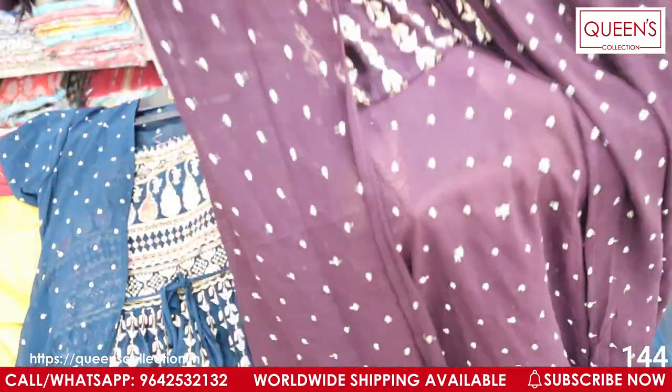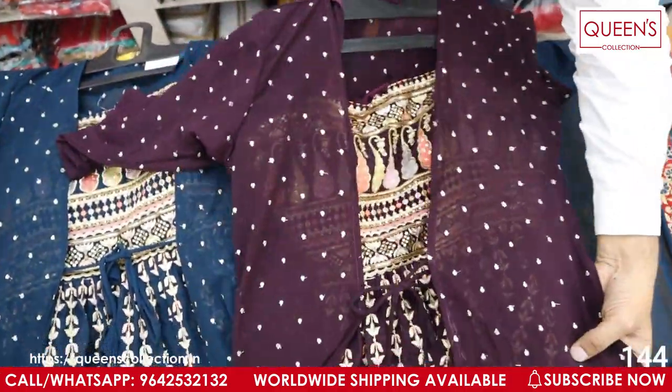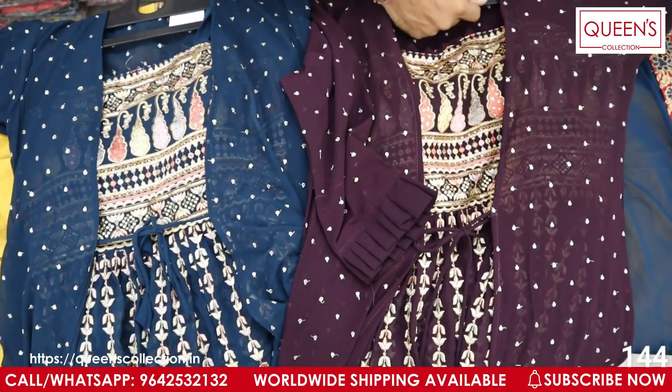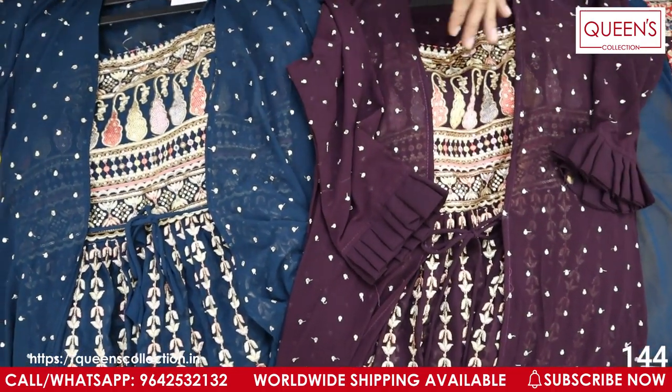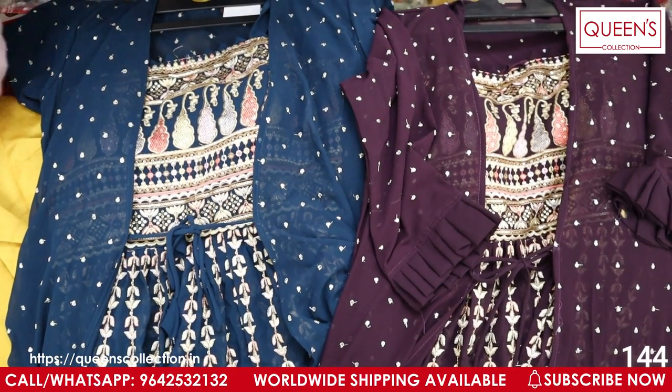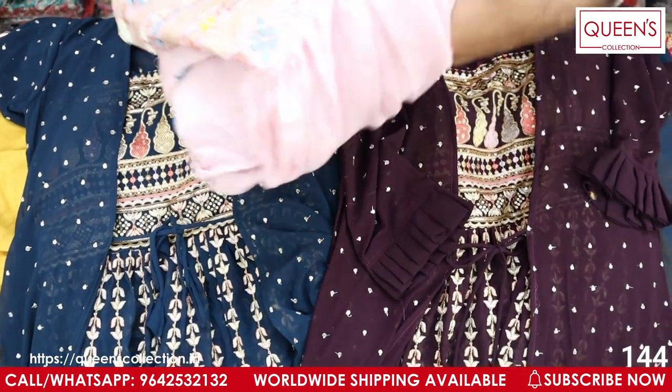Both colors are rich and equal — very nice colors. Do share the video with your friends and family. The next variety is very elegant and beautiful — a gown model with a beautiful concept in a heavy quality georgette material.